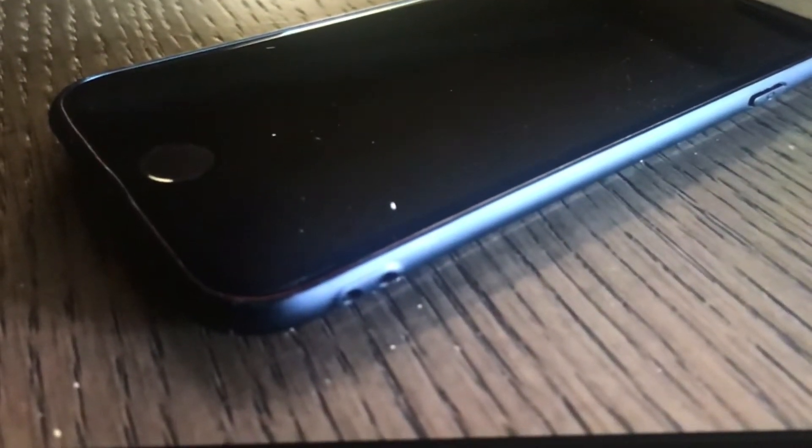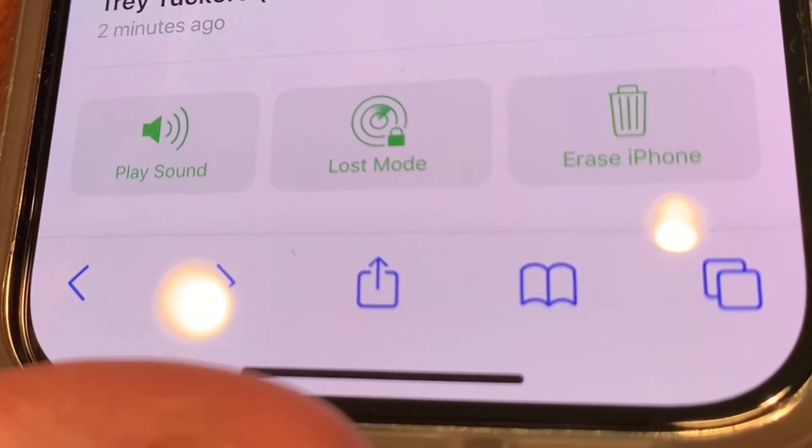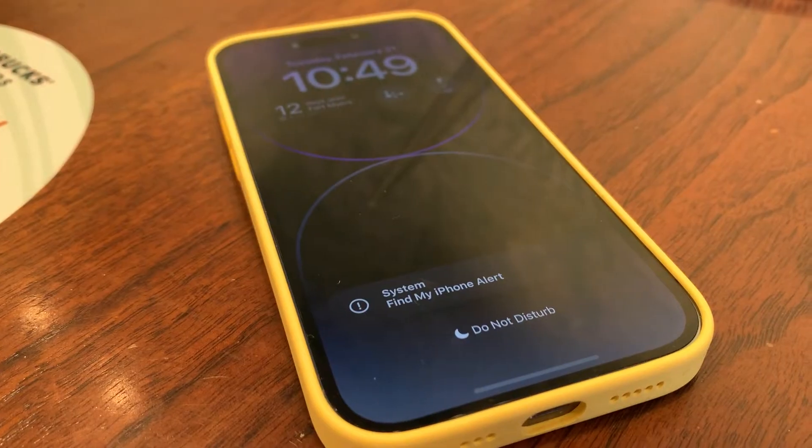If you fear it's been stolen, they can put it in lost mode, which lets you search for it or erase everything. But if you erase the phone, keep in mind it won't show up on a map when you search.